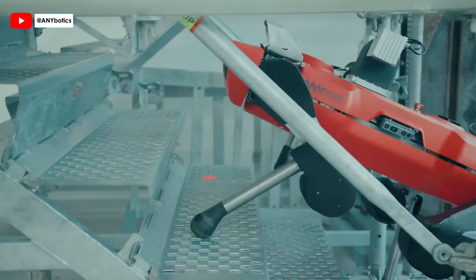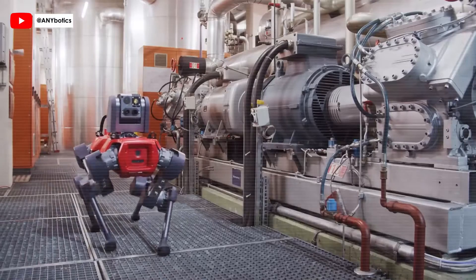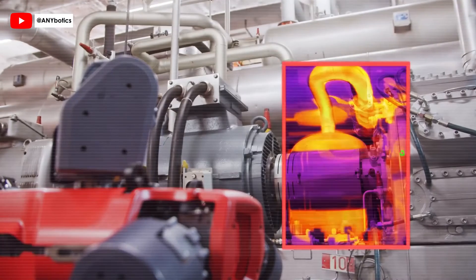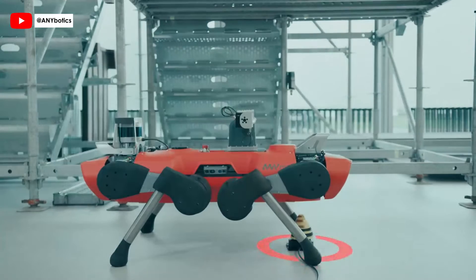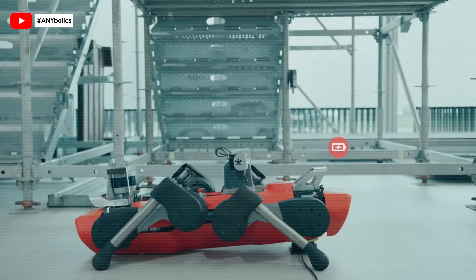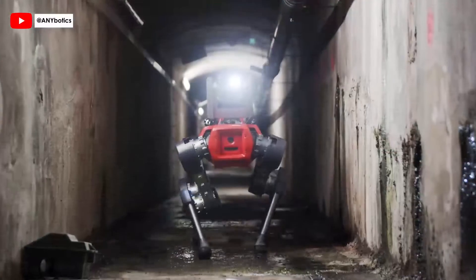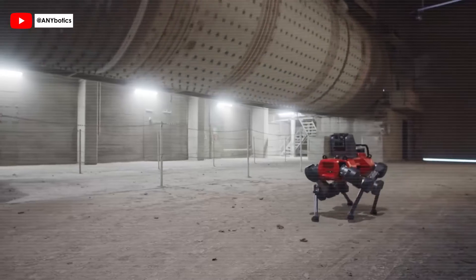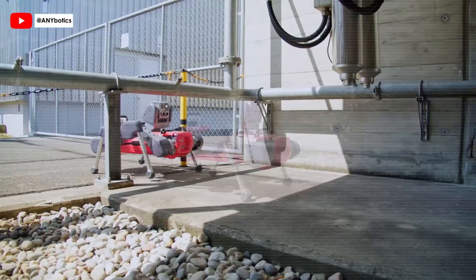From navigating open-grated stairs to working in wet and bumpy terrain, ANYmal C ensures safe and efficient operations even in the most challenging environments. ANYmal C smartly manages its battery life, autonomously connecting to docking stations for recharging, ensuring continuous operation and extended range. ANYmal C by Anybotics is a leap forward in inspection robotics, enhancing facility uptime and transforming the way industries operate.